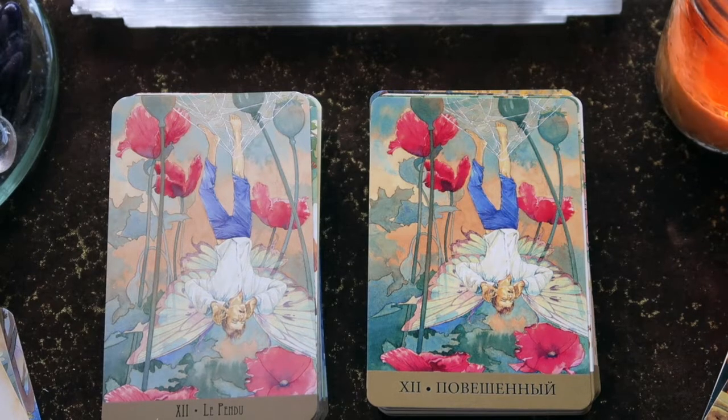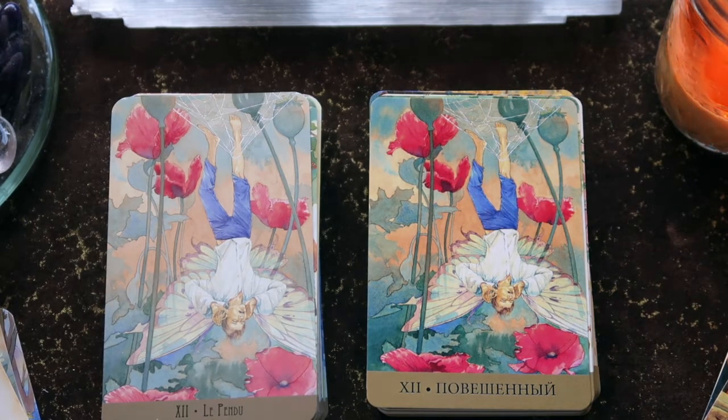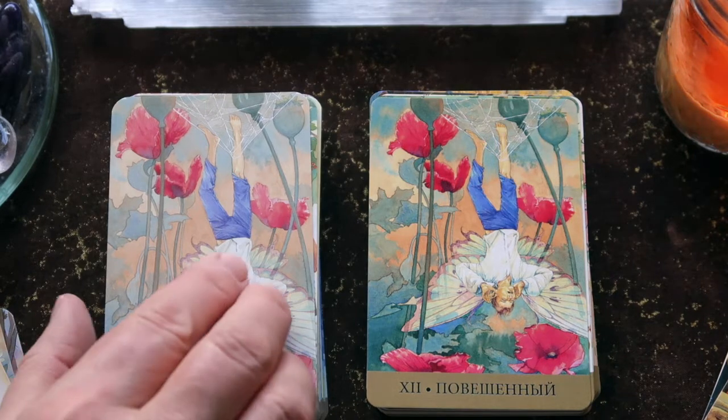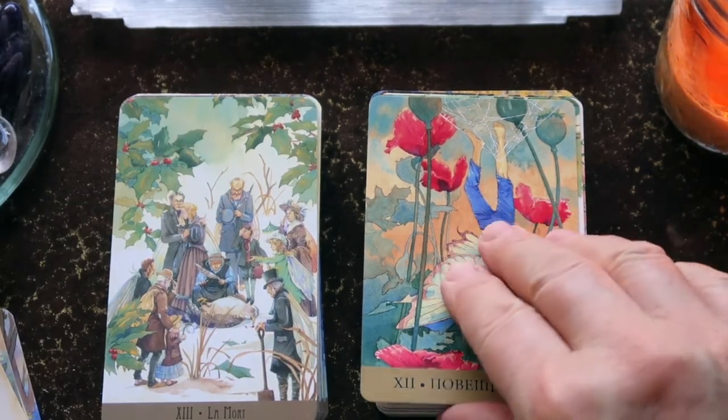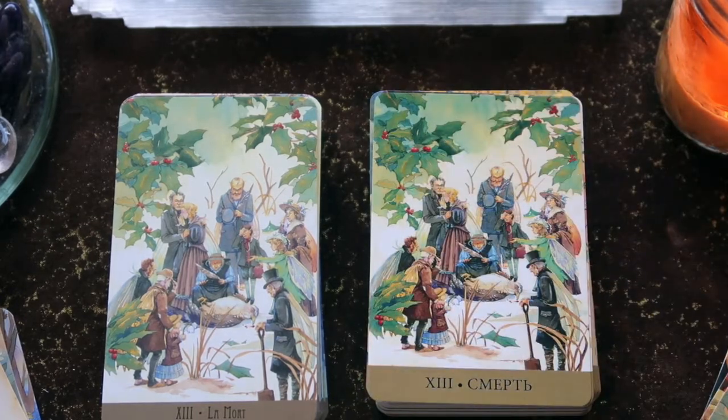Here's the Hanged Fairy — love that the cobwebs and spider webs are around the feet of the hanging fairy, and the poppies. I plan on really bringing in the medicine of the flowers into readings, and this will pair beautifully with a botanical deck.